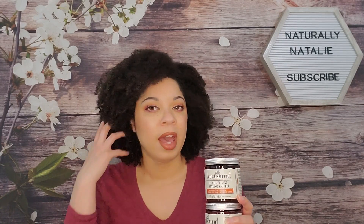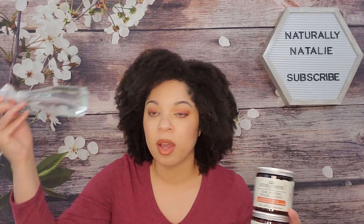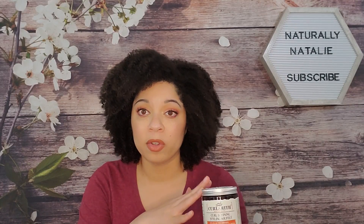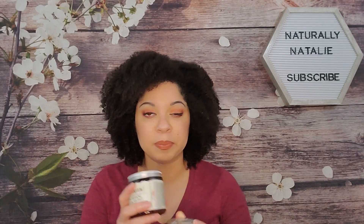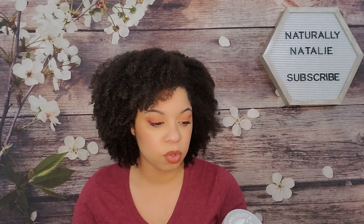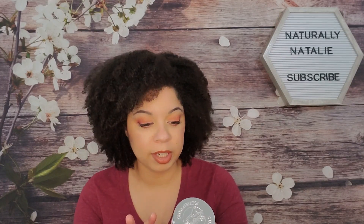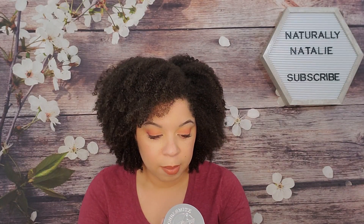I did get another styler from them which is more geared towards curly and coily hair — that's their in-shower style fixer. I didn't want to try that one today because you have to use it on pretty much soaking wet hair, and I let my hair dry a little bit after my deep conditioner. I have a spray bottle here, but for the in-shower style fixer to really work well your hair has to be dripping wet, so I'll try that another time. Their products claim to be naturally curl-friendly and gentle enough for daily use, blended in small batches by their master curlsmith.